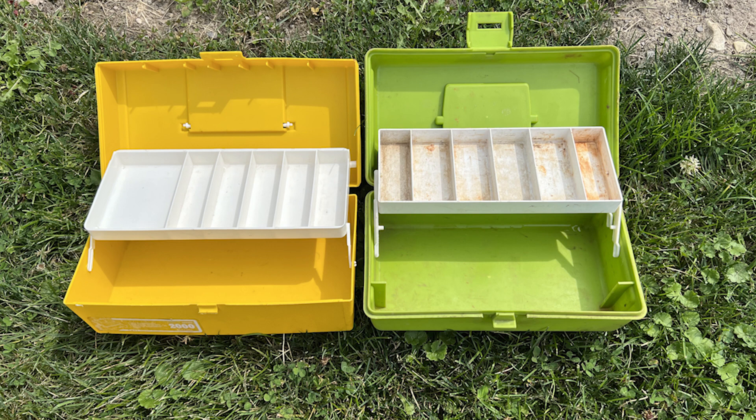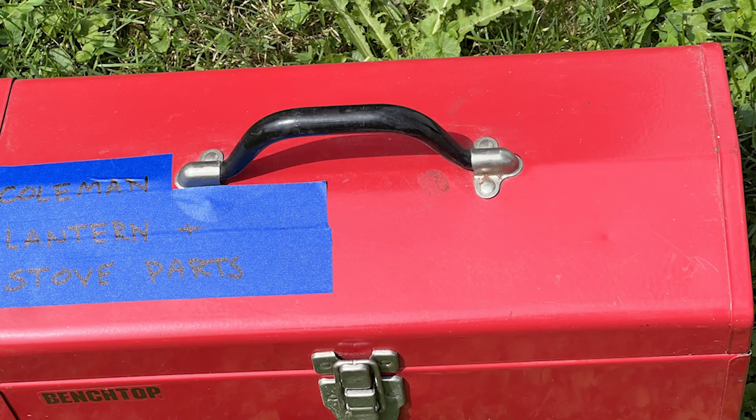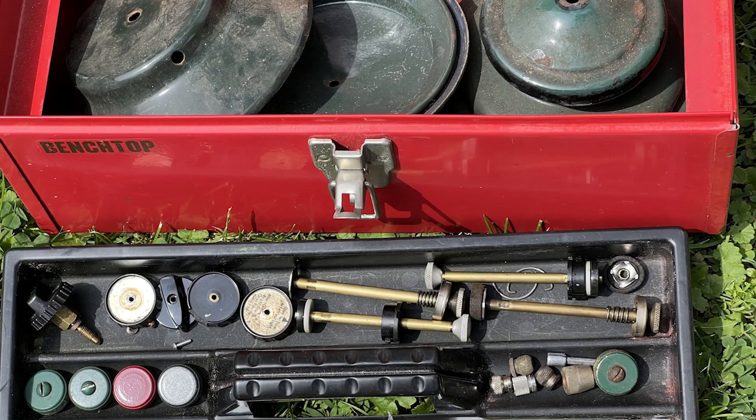There were also a couple of those inexpensive plastic tackle boxes that a lot of people had when they were kids. I scrubbed those up and my wife is going to use those for her sewing supplies — so I found homes for those two. Mixed in with all the tackle boxes was a toolbox in decent shape, not as old as the rest, and I put all my Coleman lantern and stove parts in there so I have a nice place to store them all in one location.